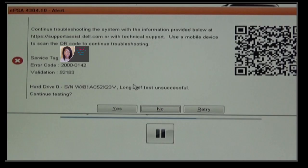Once the testing was complete I landed on a results screen. You can see the service tag, error code, and validation code, and below that it shows where it says Hard Drive. There is a URL included for Dell's website where you can plug in this information to find out exactly what's wrong, or you can scan the QR code — that square at the top right. QR stands for Quick Response. When I scanned the code it determined that I needed a new hard drive.